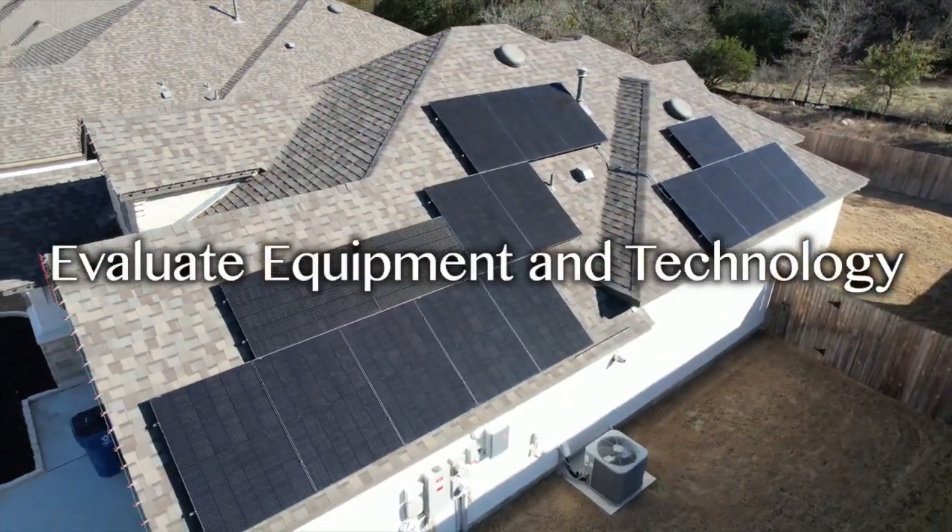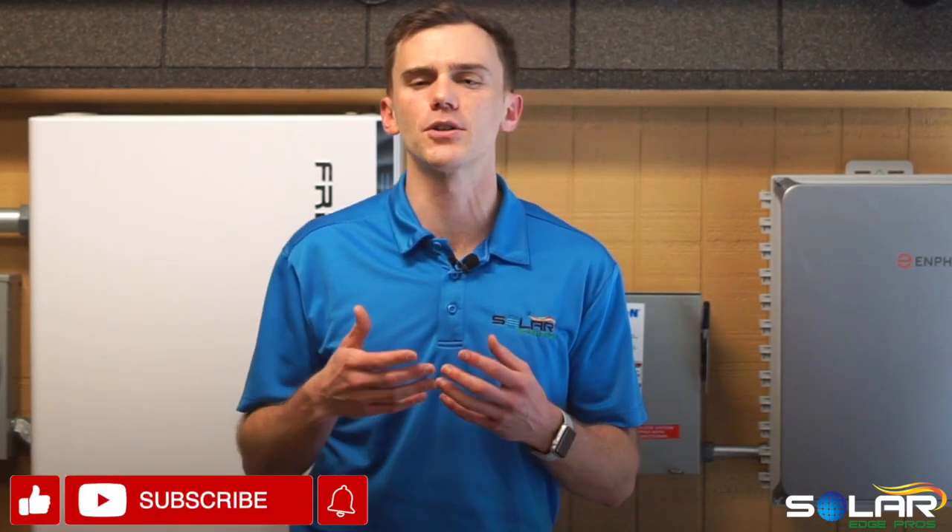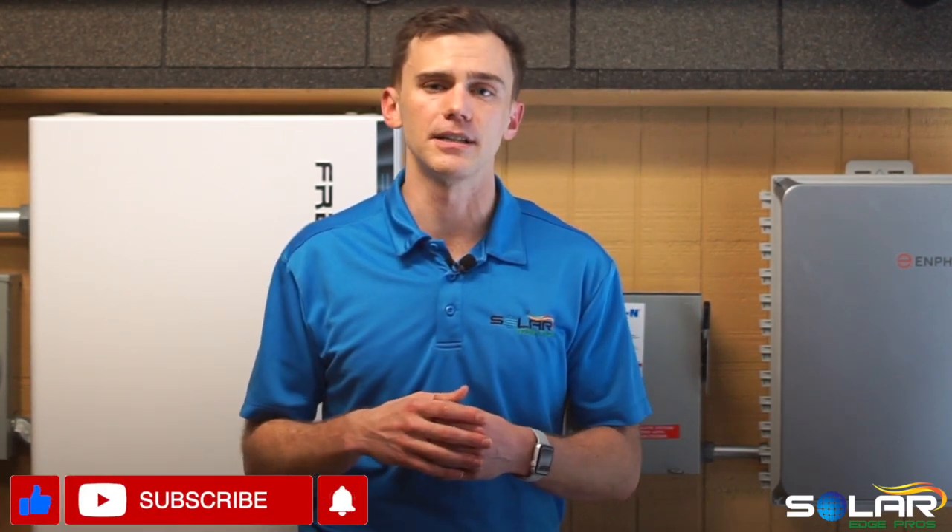Evaluate equipment and technology. Not all solar panels are the same, not all inverters are the same. You'll need to do some research on the proposed equipment each installer wants to put on your property. Check out reviews and research their performance and reliability. If one quote seems significantly cheaper than the others, then watch out — this could be a huge red flag. Some companies will spec great panels or inverters only to then install completely different ones, assuming that the homeowner won't know the difference.